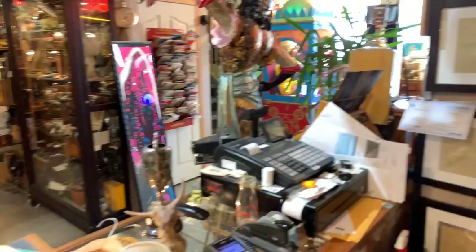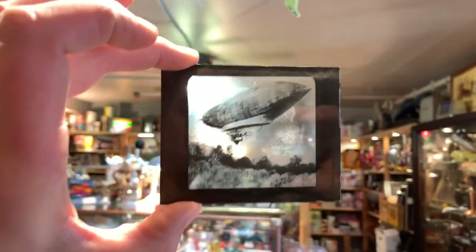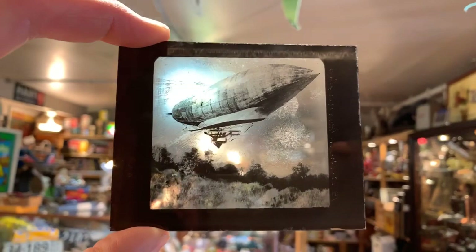I did find something the other day - if I think it's cool, it's probably kind of cool. I found this stack of slides a couple days ago at a gentleman's house. I thought they were neat because - as you can kind of see in the picture - it's a glass slide of an old dirigible, basically a lighter-than-air ship, not quite a blimp but the same kind of idea. That's got to be about a hundred years old.